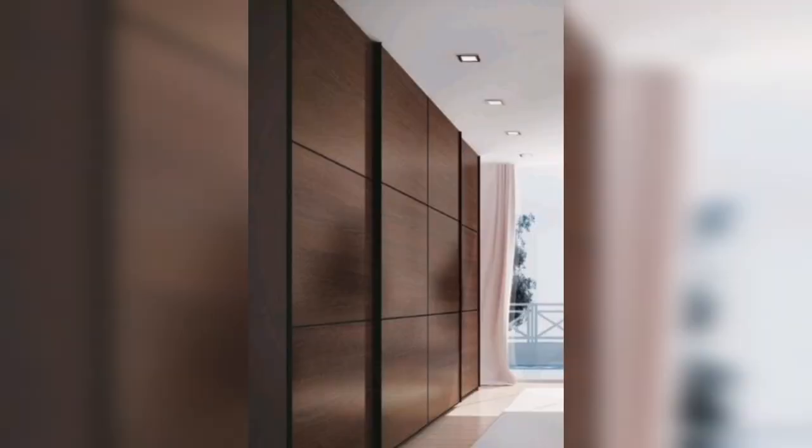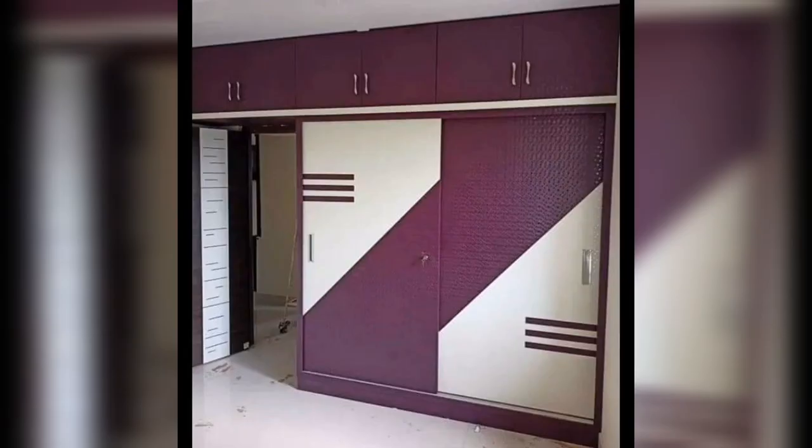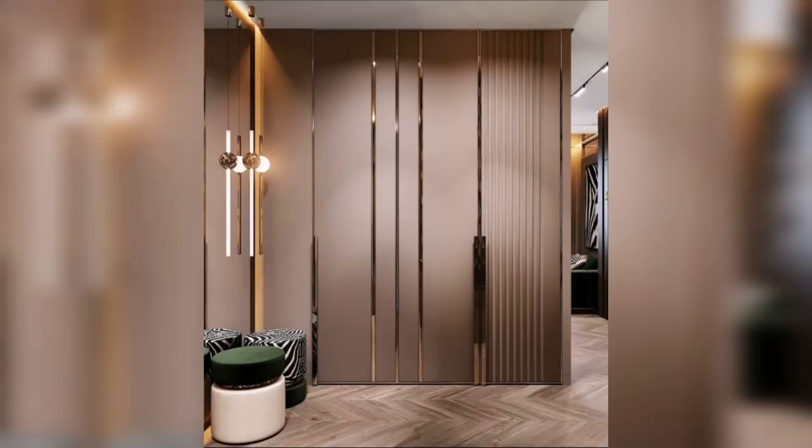If you want to liven up your room with a subtle sliding mirror wardrobe, this space-efficient sliding wardrobe design makes a style statement. A subtle gray color adds elegance — the perfect gray horizontal mirror design in the shutter creates an illusion, making the room look bigger than usual.